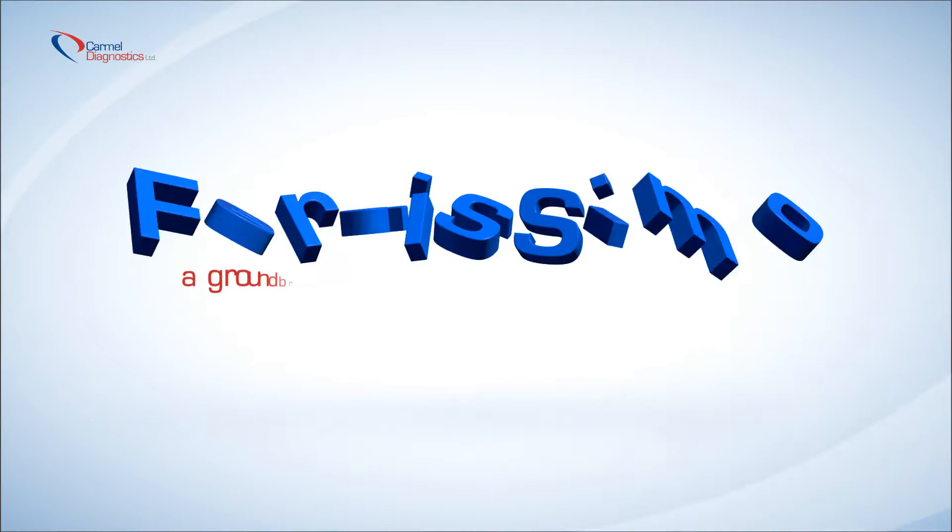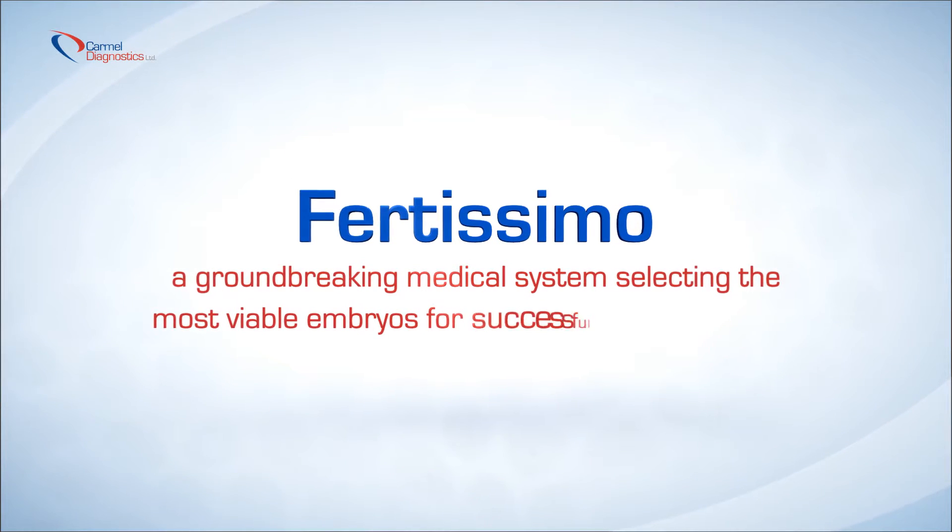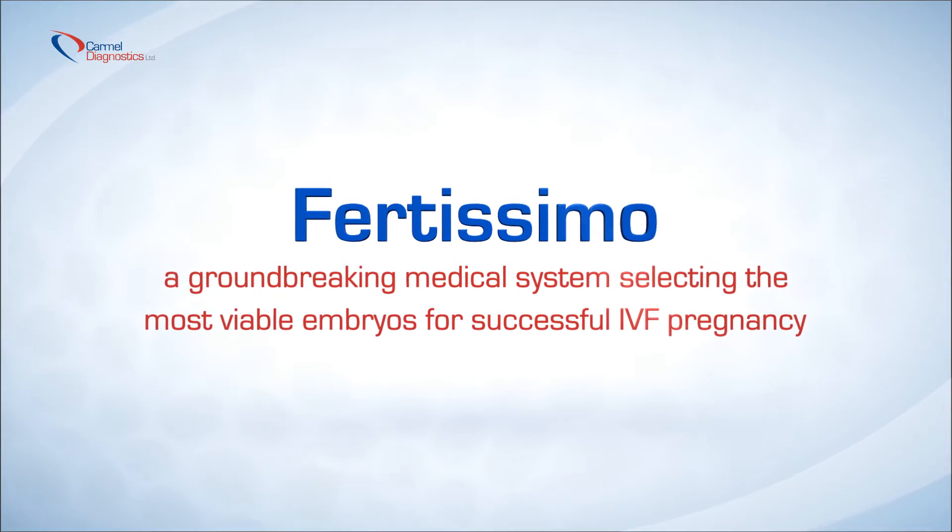Welcome to Fertissimo, a groundbreaking medical system selecting the most viable embryos for successful IVF pregnancy.